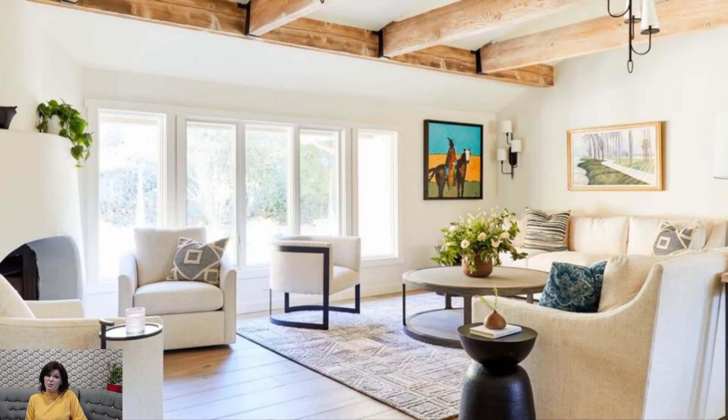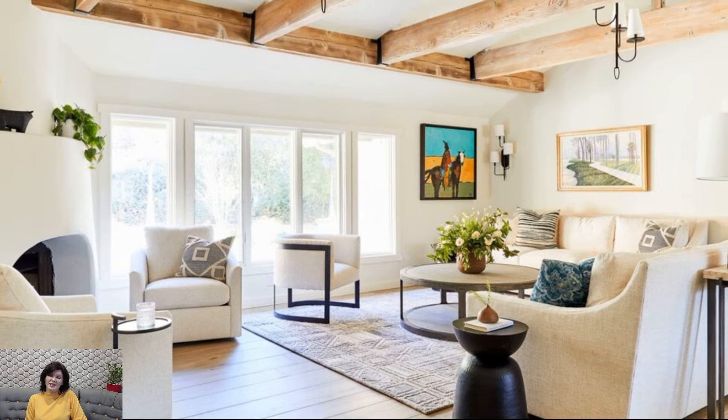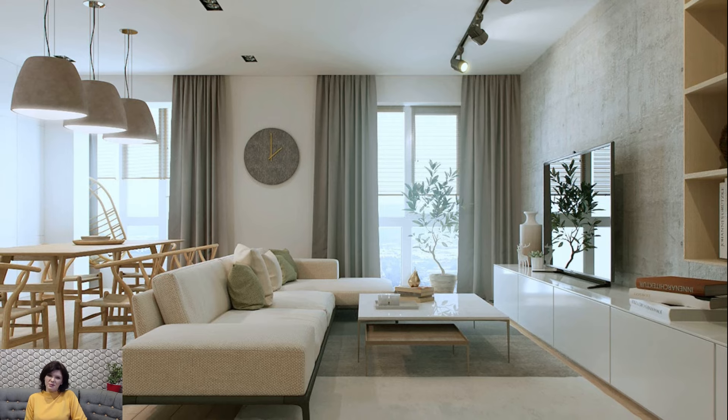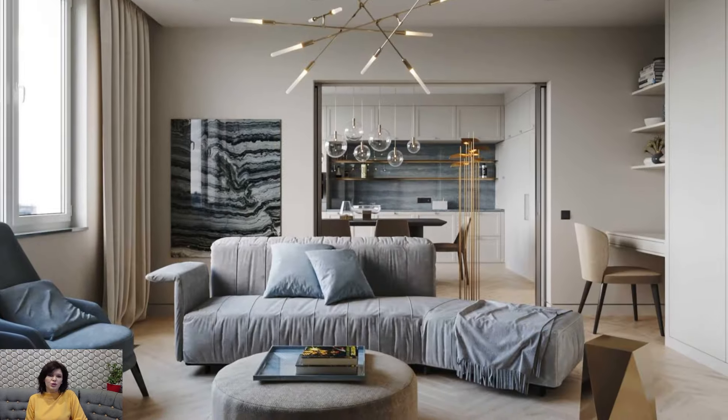At the heart of California casual design is an emphasis on natural light and open spaces. Large windows, glass doors, and skylights become integral components, allowing the abundant Californian sunlight to flood the interiors.